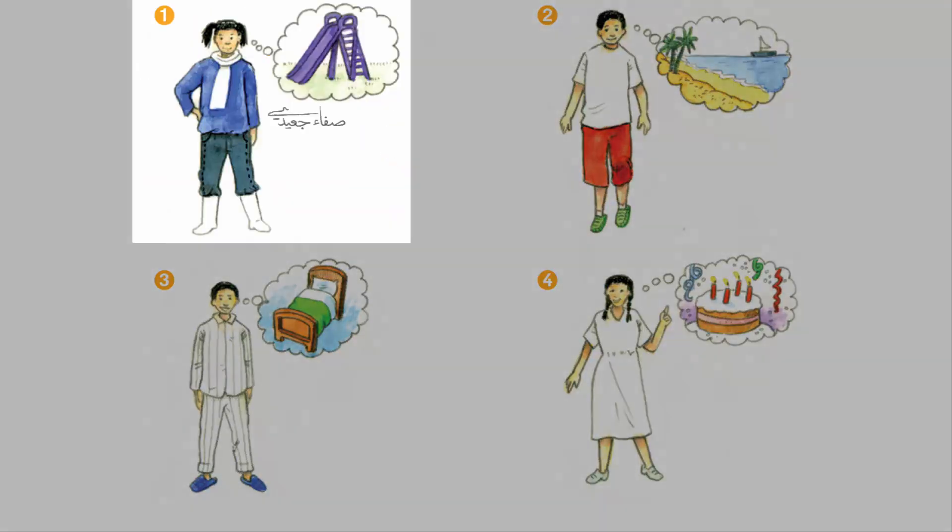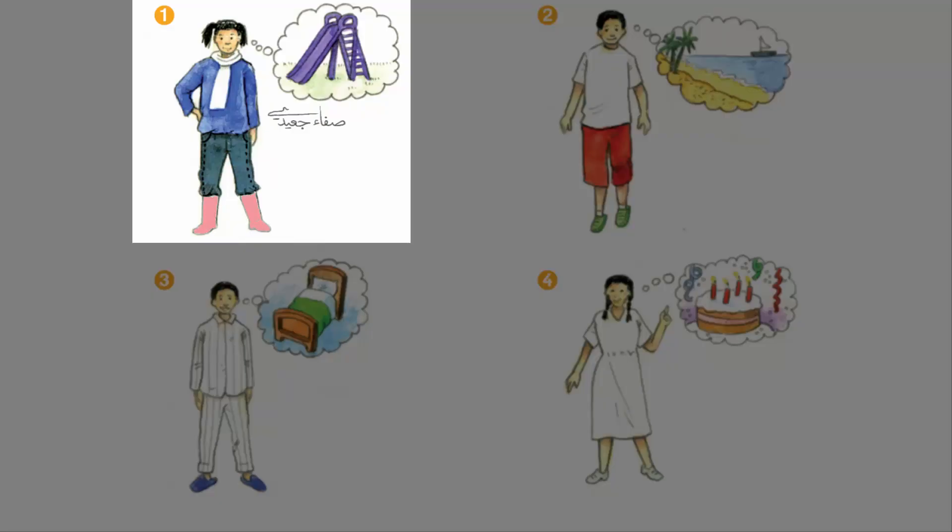I'm wearing pink boots, black jeans, a blue jacket and an orange scarf. I'm going to the playground. It's cold today.